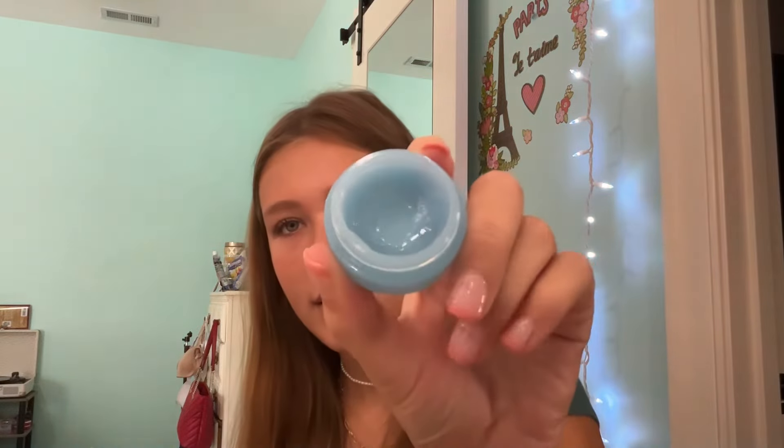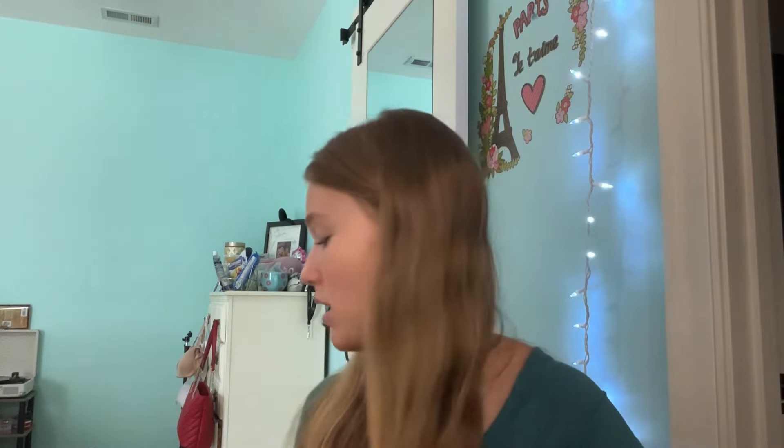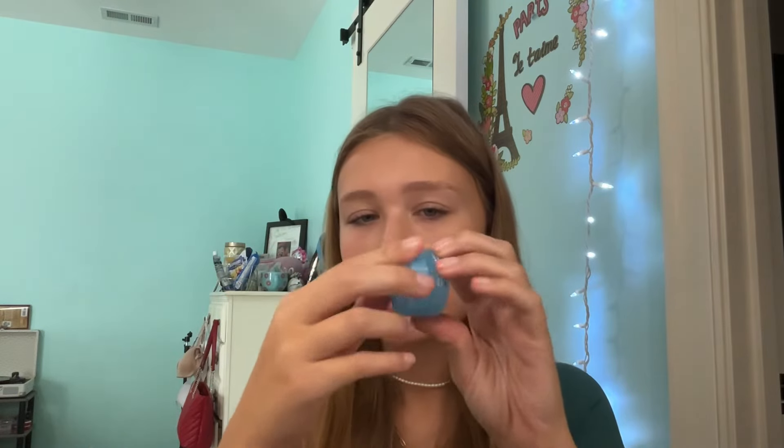Next, we have the e.l.f. Holy Hydration Lip Mask. I bought this eight months ago — it's a good lip product, I hit pan on it, there's hardly anything left. I like it, it's good. I don't reach for it as often now obviously because I have way more lip masks, but out of all of them I would definitely reach for this.